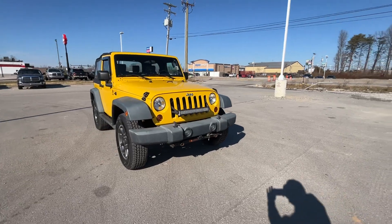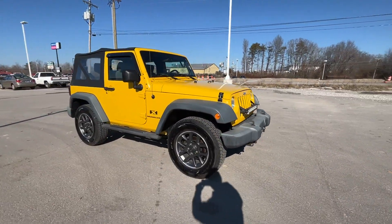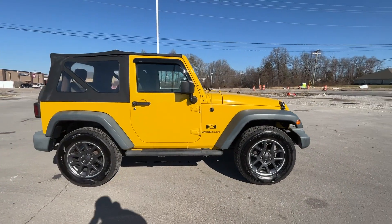2009 Jeep Wrangler. This SUV offers space as well as power and performance.